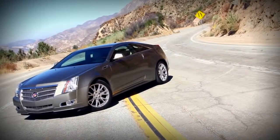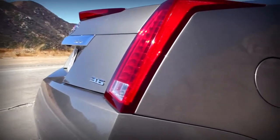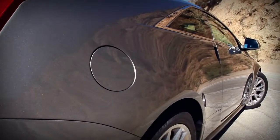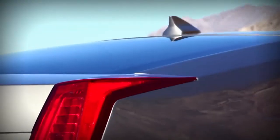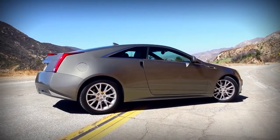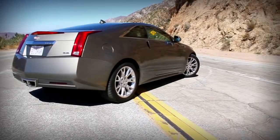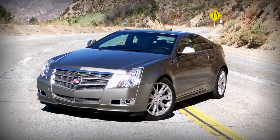Cadillac has been banging away at this art and science design thing for a while now, and it really works. The art and science design is essentially, hand a guy a ruler and say good luck. The circular fuel filler cap looks very out of place — there are pointy bits everywhere. It's almost like the designers were inspired by a prison shiv. The overall proportions are fantastic. This car is gorgeous. It's got huge, wide rear fenders to accommodate a wider track, and the car looks like it's crouching forward.